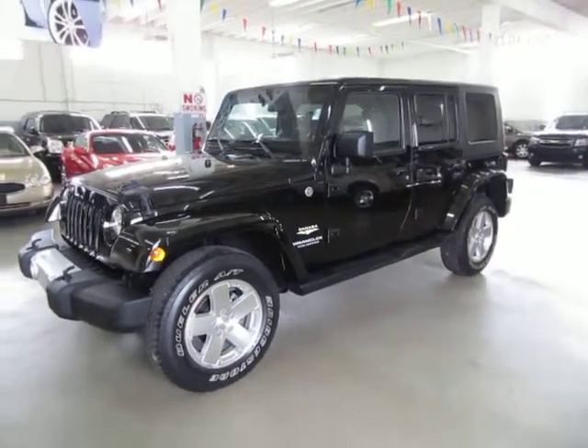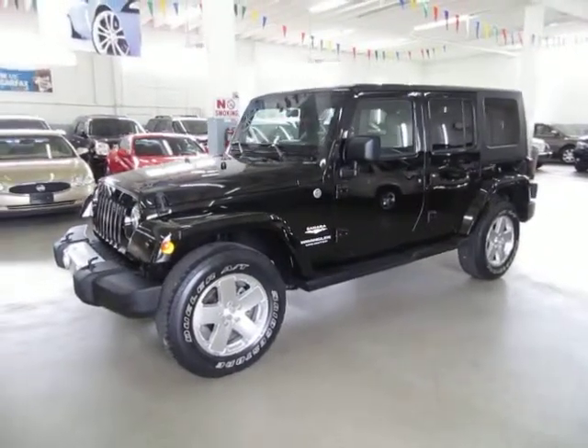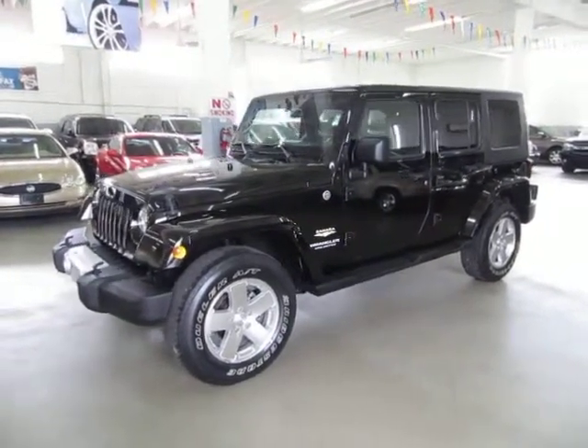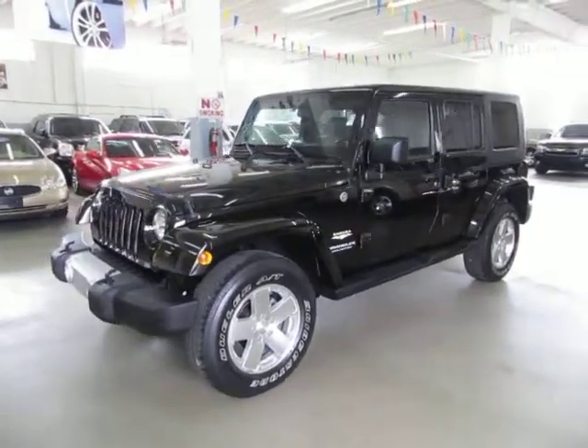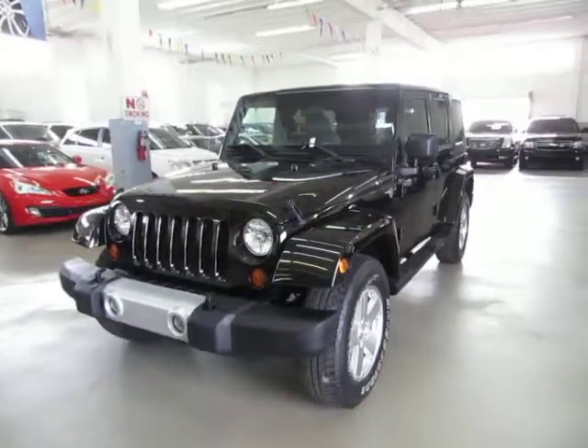Up for sale now at VehicleMax is a beautiful 2008 Jeep Wrangler Unlimited Sahara 4-wheel drive with a hardtop, factory navigation, running boards, 18-inch alloy wheels, and a number of other options I'll get into in just a minute.